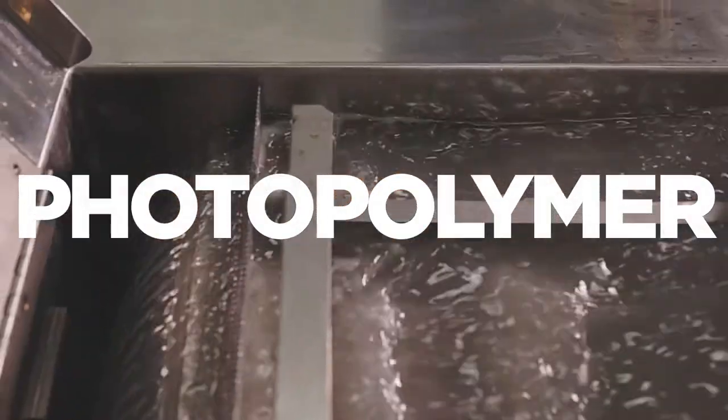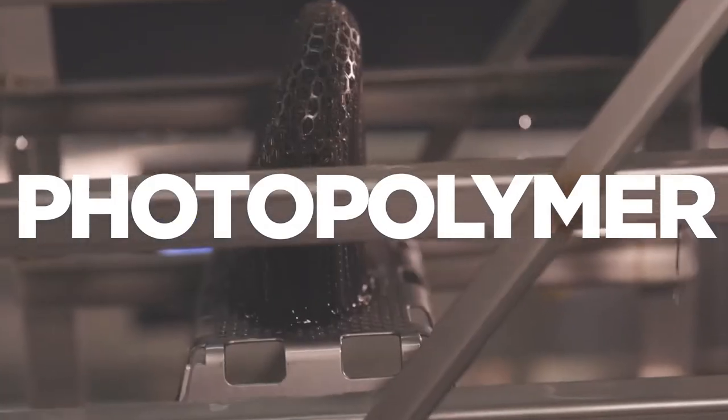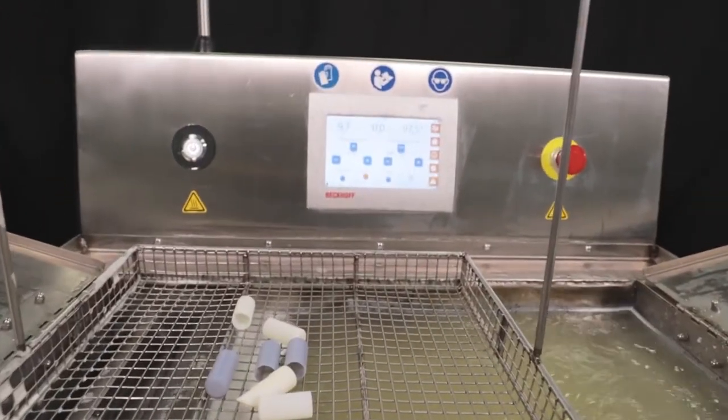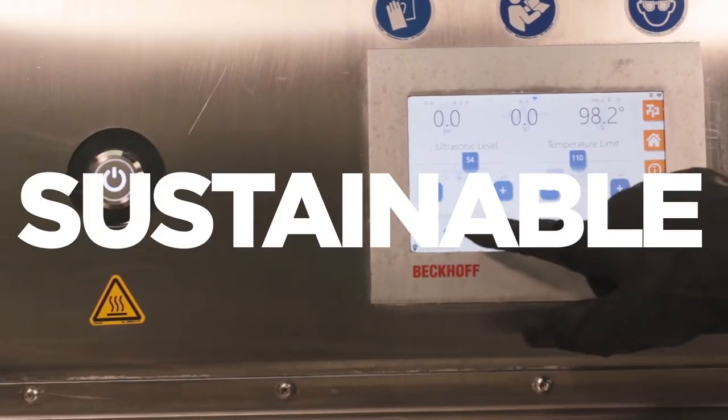Photopolymer 3D printing heavily relies on hazardous solvents like IPA for cumbersome resin removal. The patented technologies used in the Demi solutions are developed to bring you safer, faster, and more sustainable resin removal while outlasting alternative solvents.